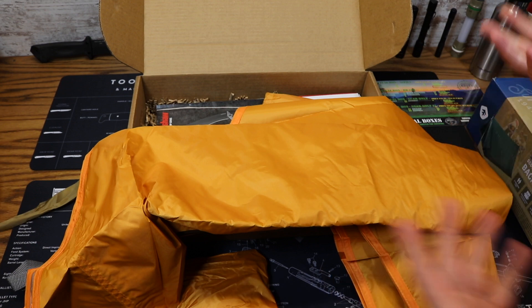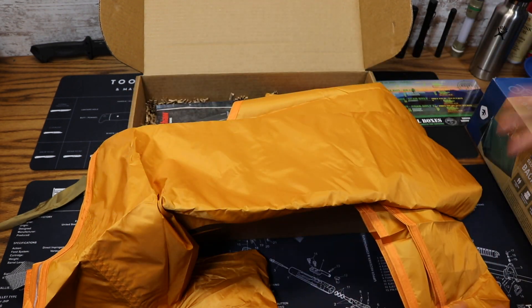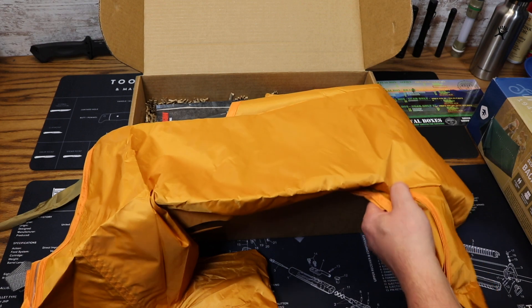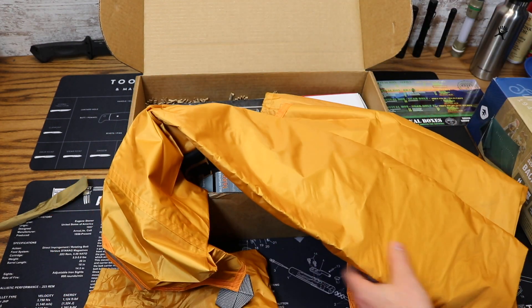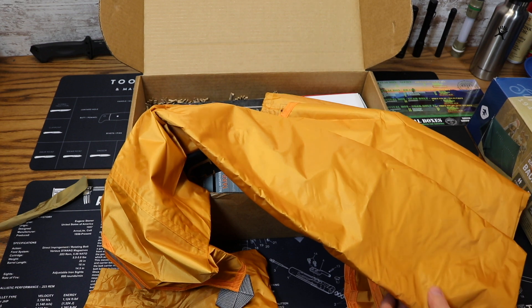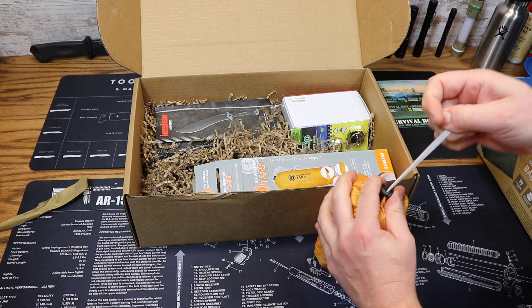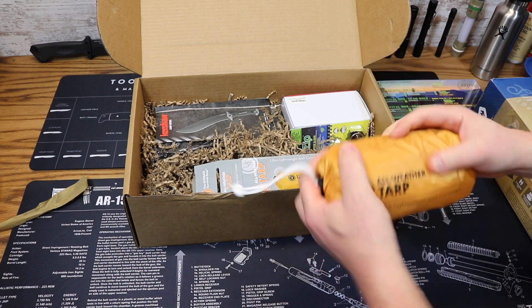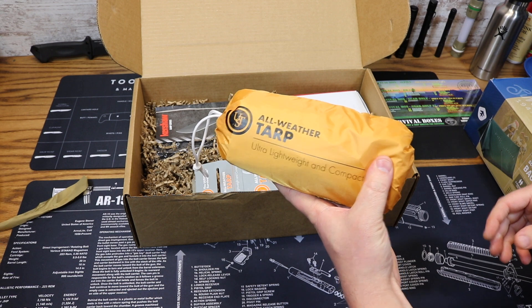This is actually a really nice tarp with a lot of extra accessories, all ready to build into a shelter or emergency shelter. You can also use it as weather protection over an existing shelter — for instance, pitch a tent and pitch a tarp over it, which really helps protect you from the elements. Price on this was $29.99. That was the UST all-weather tarp.